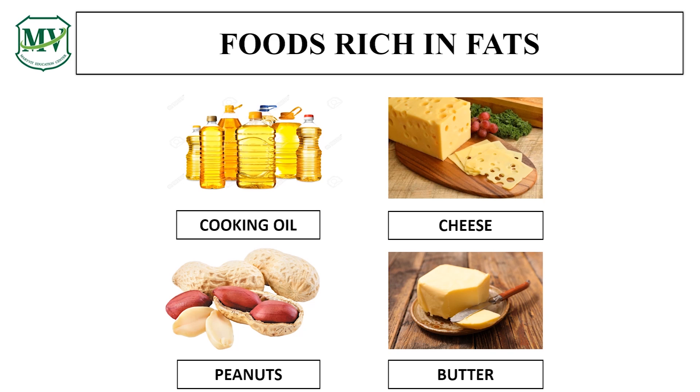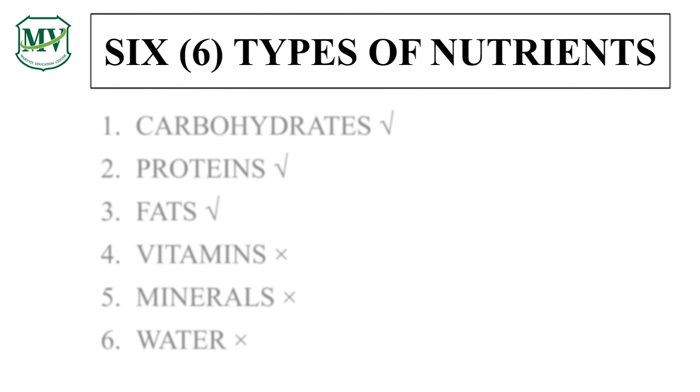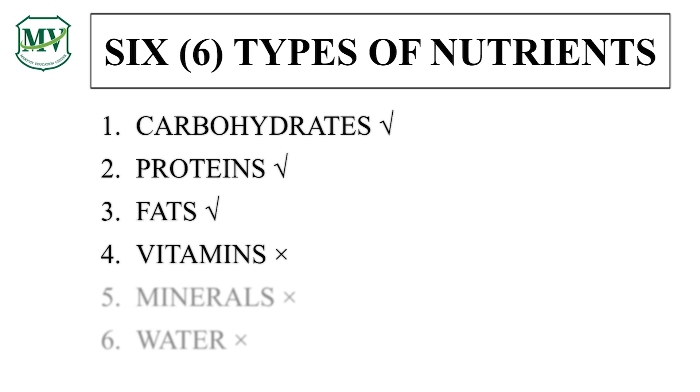Do you have the same answer as me? Yes. You have already learned the first three types of nutrients, namely carbohydrates, proteins, and fats. Our next lesson will be about vitamins, minerals, and water. Thank you, and see you in the next episode.